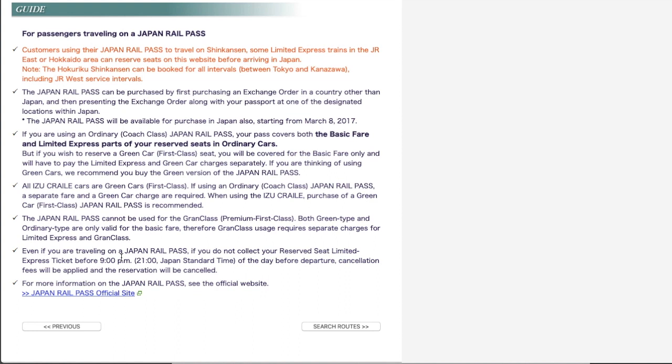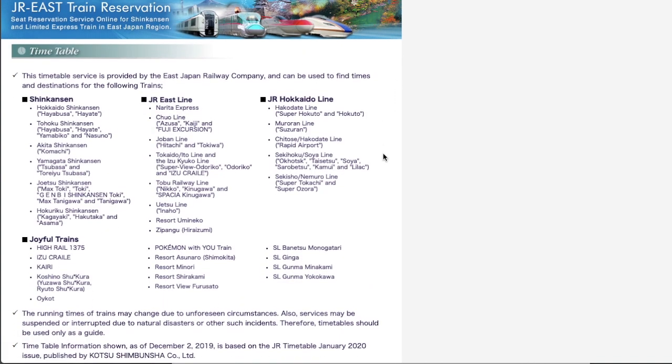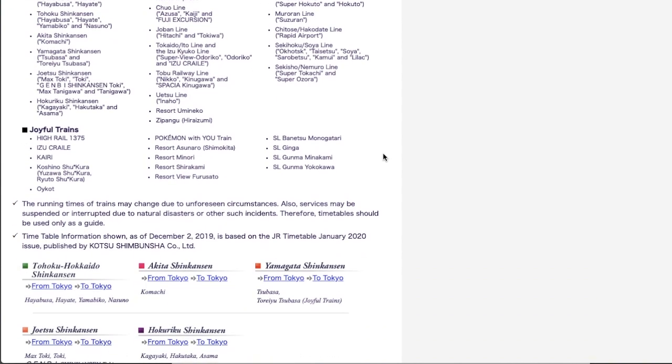Don't forget to collect your ticket by 9 o'clock p.m. on the day before. Now I choose a train to book. There are two station names shown by abbreviation: SHH means Shin Hakodate Hokuto Station, a Shinkansen station in Hokkaido near Hakodate. SJK means Shinjuku in Tokyo. You may click map and timetable here, and another window will come up showing all train timetables available to book at JR East online.